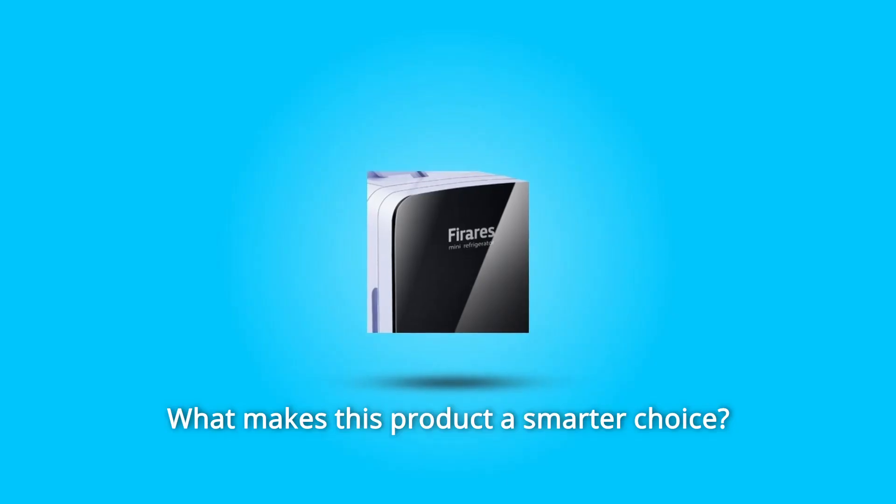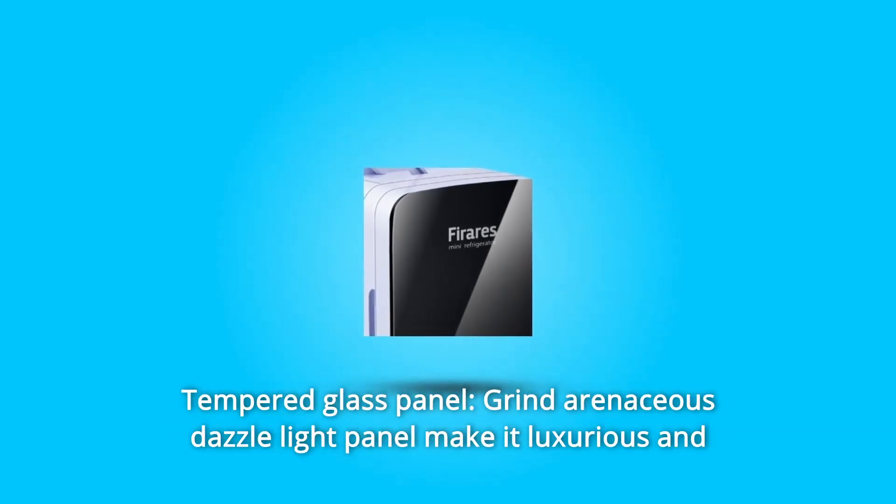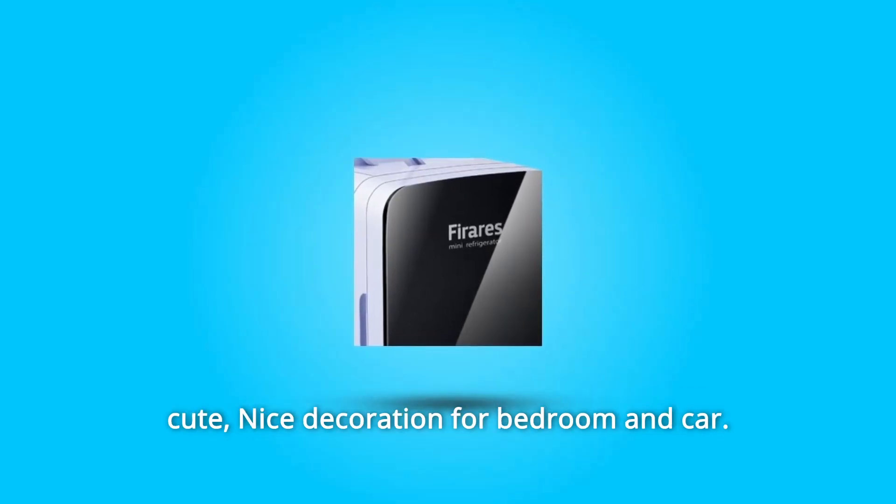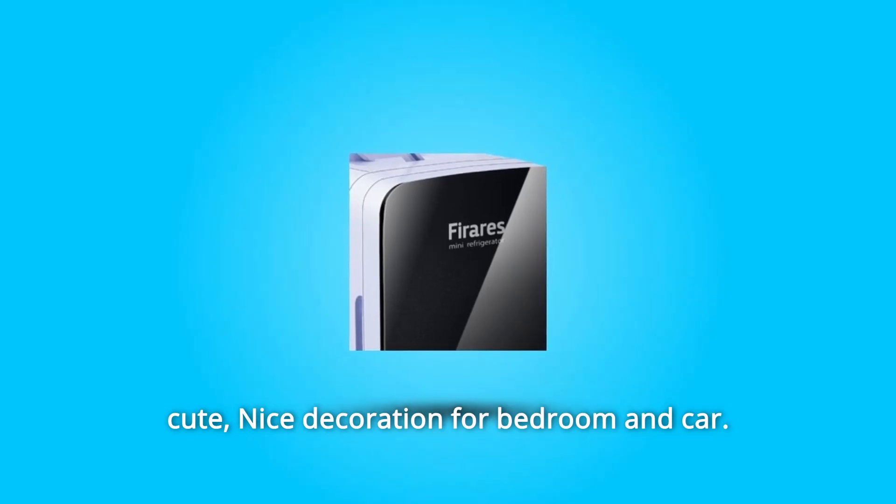What makes this product a smarter choice? Number 1: Tempered Glass Panel — grind arenaceous dazzle light panel makes it luxurious and cute, a nice decoration for bedroom and car.